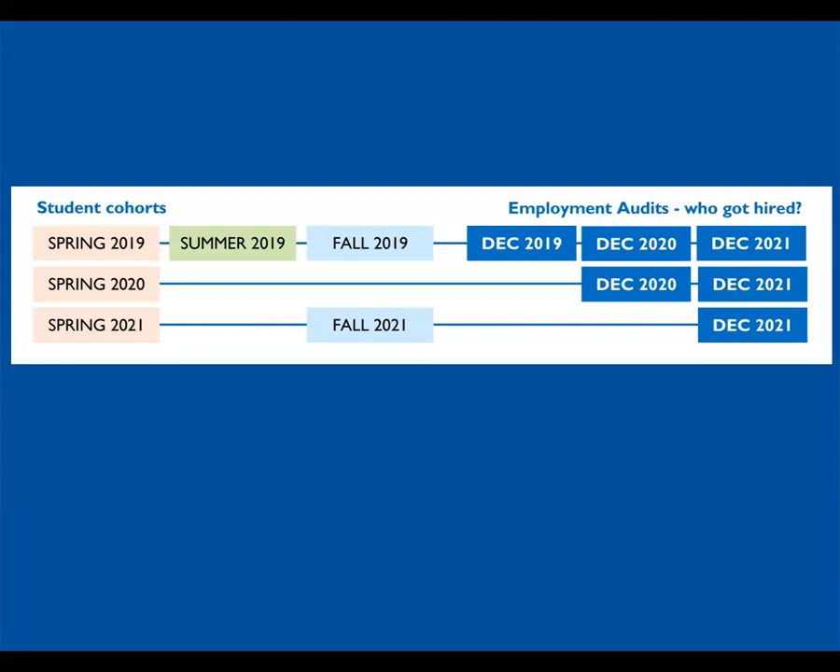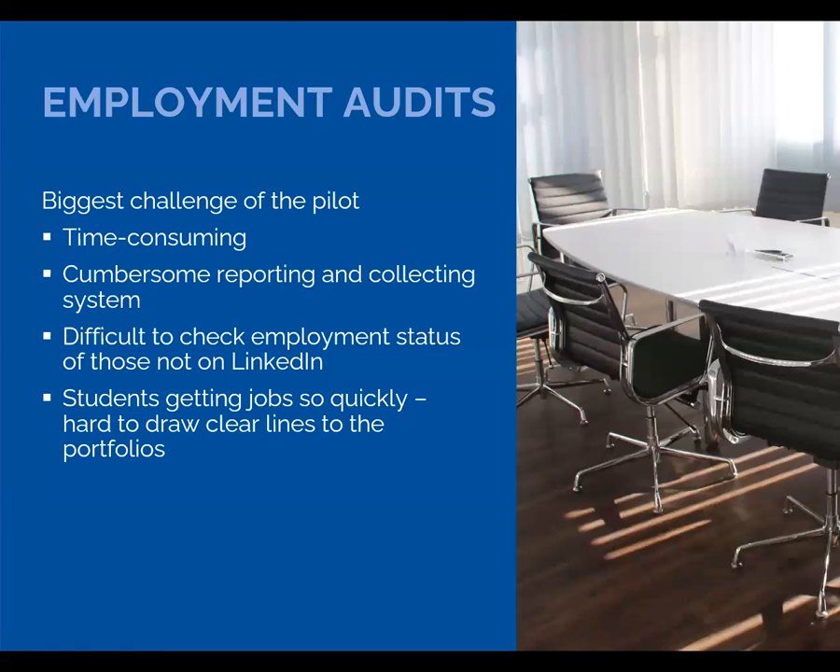We use the term audit, but how the faculty determined employment status was up to them. They may have looked students up on LinkedIn or had conversations with them in the hallway. These December audits proved to be the biggest challenge — it was time consuming for faculty and for us to organize what the faculty reported. It took us a while to figure out the best way to collect and organize the employment information. Obviously, the easiest way to see if someone has a job is to visit LinkedIn, but not all the students were on LinkedIn.